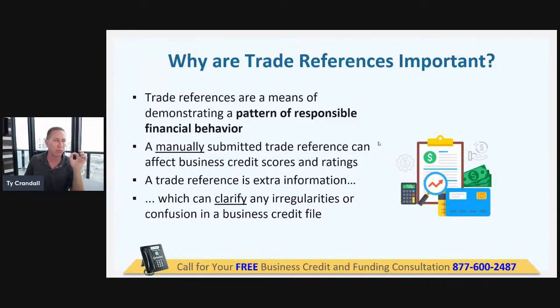I have a business credit card that I use for the business — many business owners think their business credit card reports to the business credit reporting agencies, but it doesn't. 97% of them don't. You use the card, buy all the stuff for the business, think you're getting all this credit history, when you're getting none because it's not reported to the business credit reporting agency.